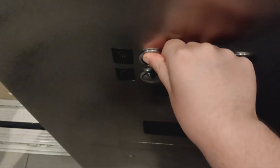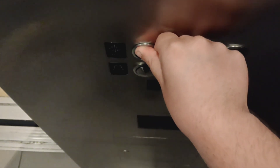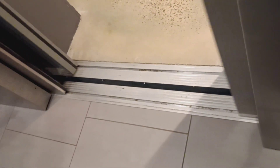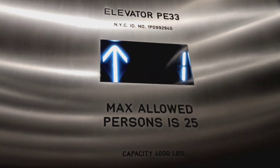You need your sugar? 2nd floor going up.